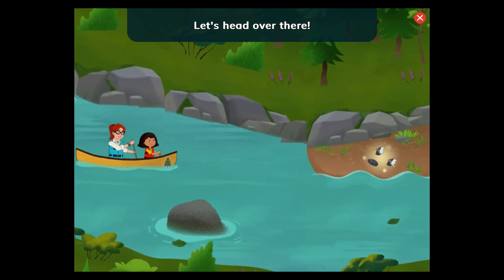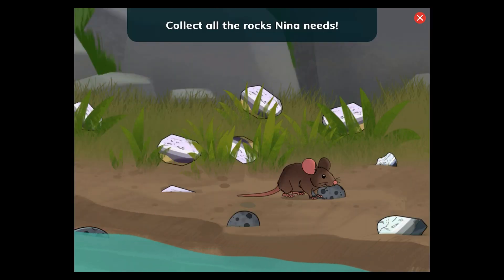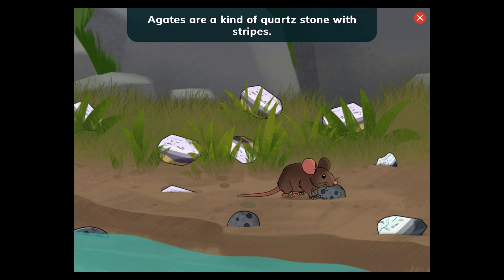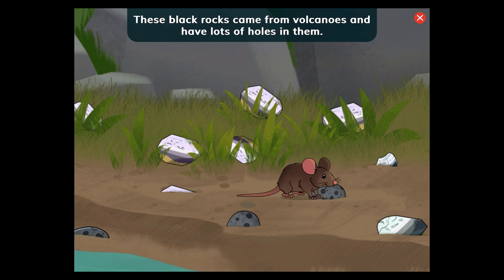Let's head over there! Collect all the rocks Nina needs. Tap the colorful striped agates and the black rocks with the holes in them. Agates are a kind of quartz stone with stripes. They sometimes have bright colors. These black rocks came from volcanoes and have lots of holes in them.